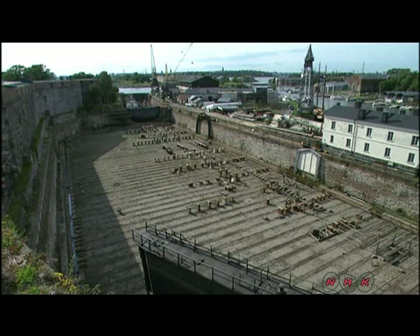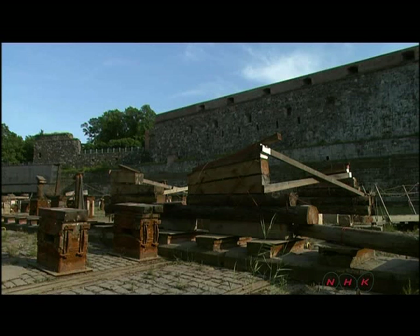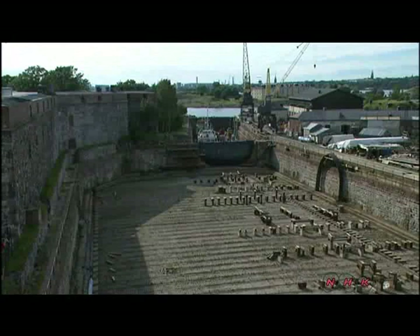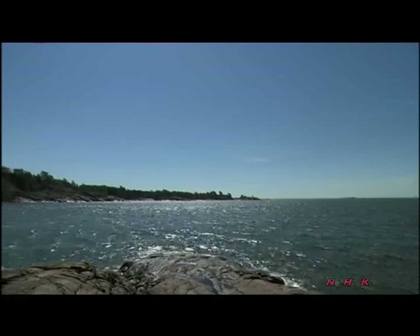The fortress has a dry dock. By closing the water channels and pumping out the water, ships could be built and repaired in the dock. Opening the water gate fills the dock with water so that ships can be launched into the sea.